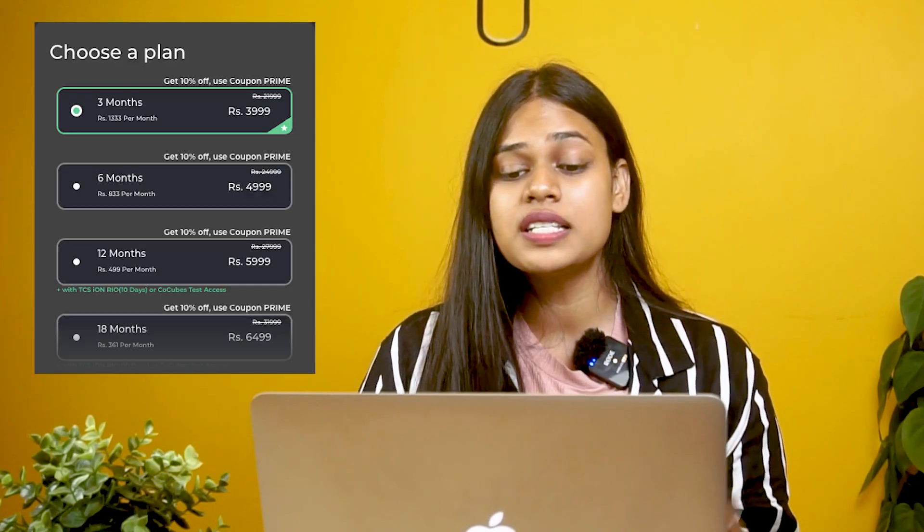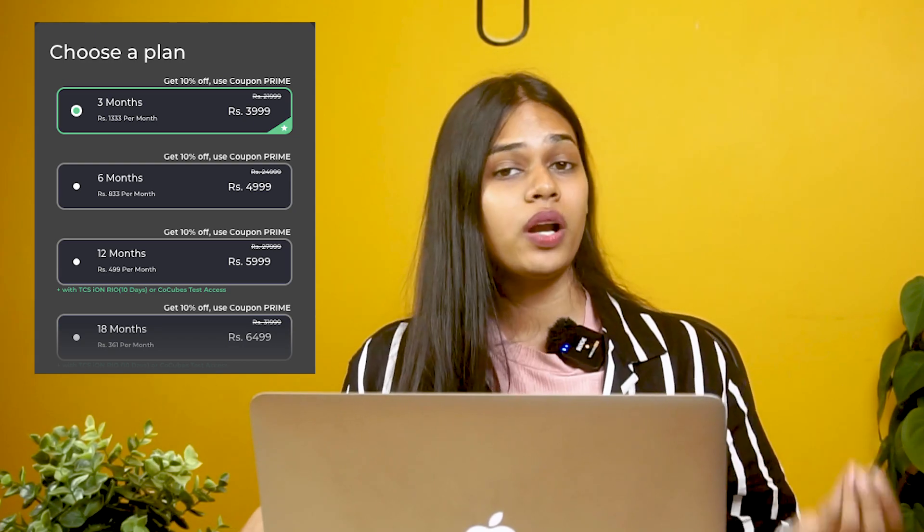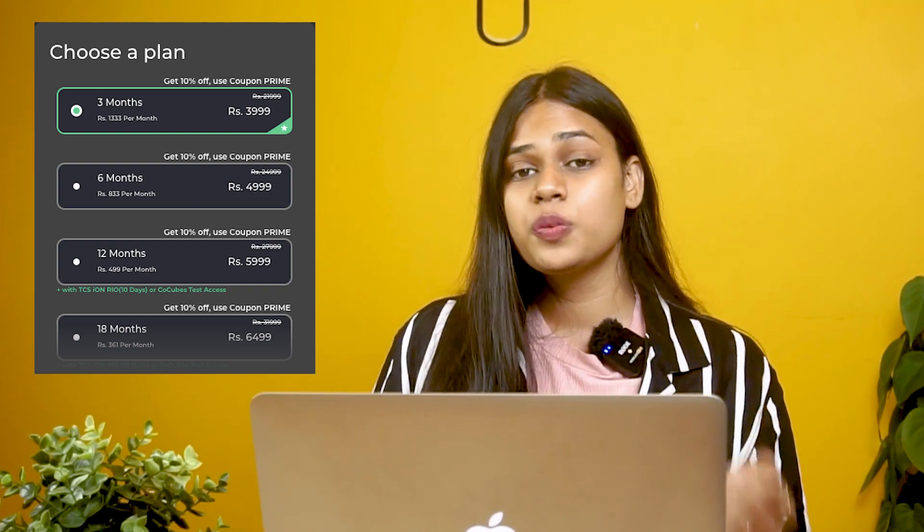The time duration for PrepInsta Prime is three to five months. However, this is a self-paced training course, so if you wish you can complete it within one, two, or three months — it depends on your adaptability. The eligibility is beginner-friendly with no prerequisites. Even if you are a general student with an interest in working with data, you can go for this course. The fees are subscription-based, so you can opt for a three-month subscription or a longer duration as needed.